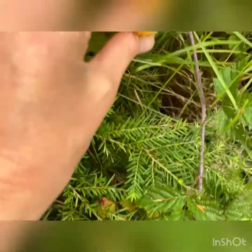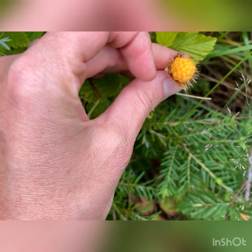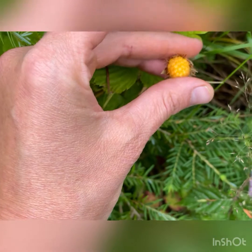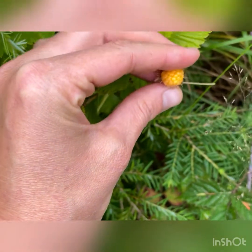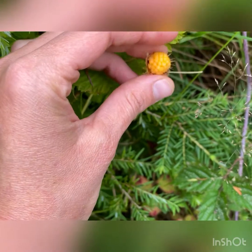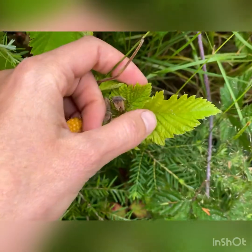I'll just show you this one. They get really plump and they get golden to orange, and they have the same structure as the blackberry. They're good — you can eat them. This is what the leaf looks like.